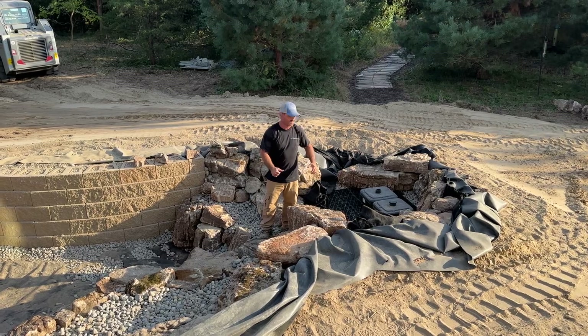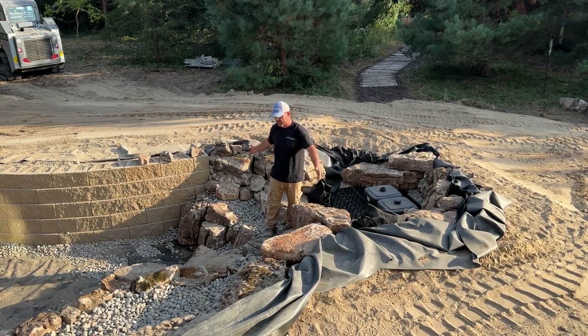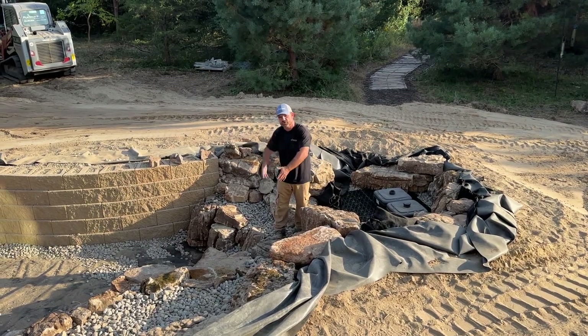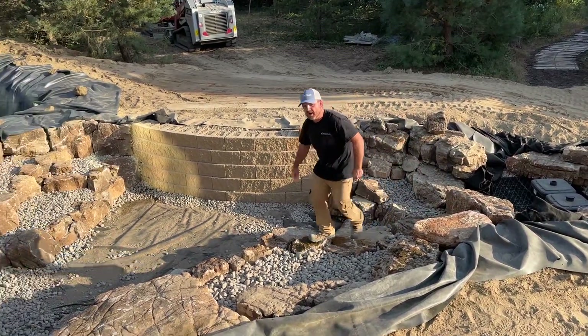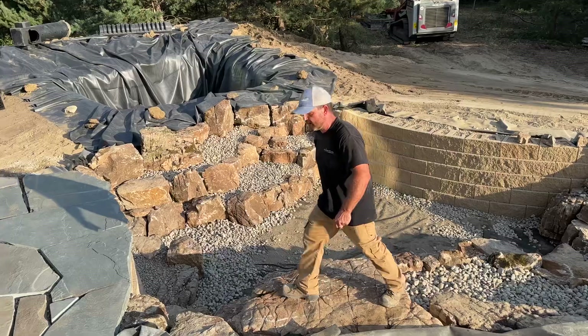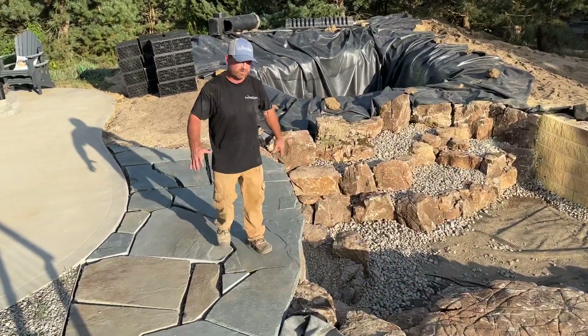We're going to have three pumps altogether. We're going to have some jets in the pond that are going to be pushing water toward this intake bay system, and then back this way we've got our wetland filter area.